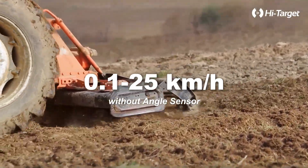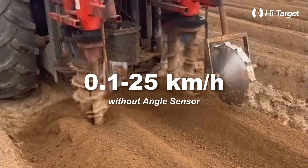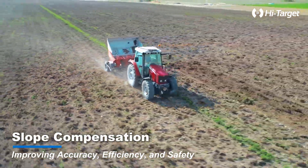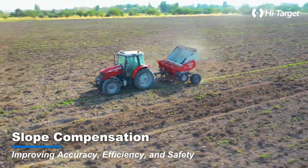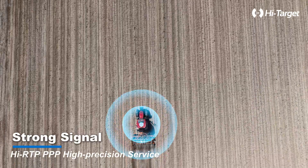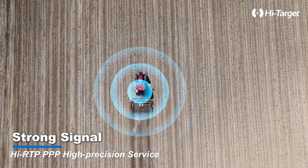From 0.1 to 25 kilometers per hour, with no extra sensors needed. Slope compensation enhances your accuracy, efficiency, and safety. With strong signal and high-quality RTK PPP service, expect nothing less than precise navigation.